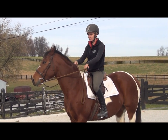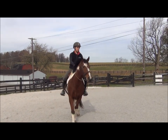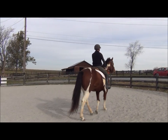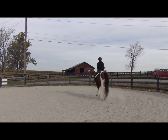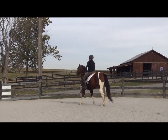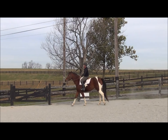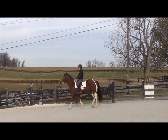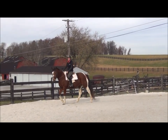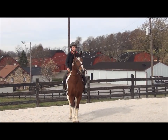Let me just start by letting her walk out here. I like all my horses to stop with just my seat — I want to be able to just sit down, breathe out, stop my movement, and have the horse stop. She's already getting a little nervous. If I'm using reins to stop one of my horses, in my opinion I've got more work to do, because I don't want to have to use reins every time I ask a horse to stop.